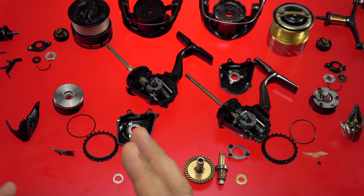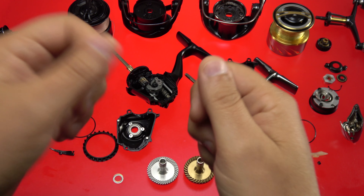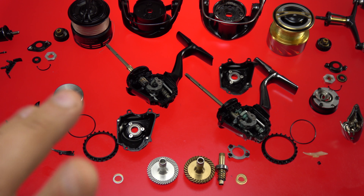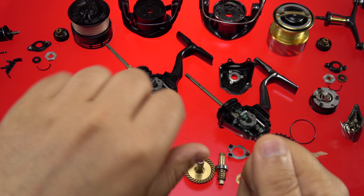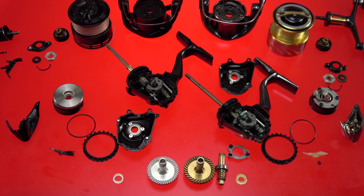For freshwater fishing I like doing my standard zombie-mode retrieve at a consistent pace. Having a slower gear ratio when twitching jerkbaits is better for me. Combine the lower gear ratio with the lighter CI4 Plus rotor and it becomes a more sensitive reel — you can actually feel the bait's resistance, algae, and what's going on down there a little better.